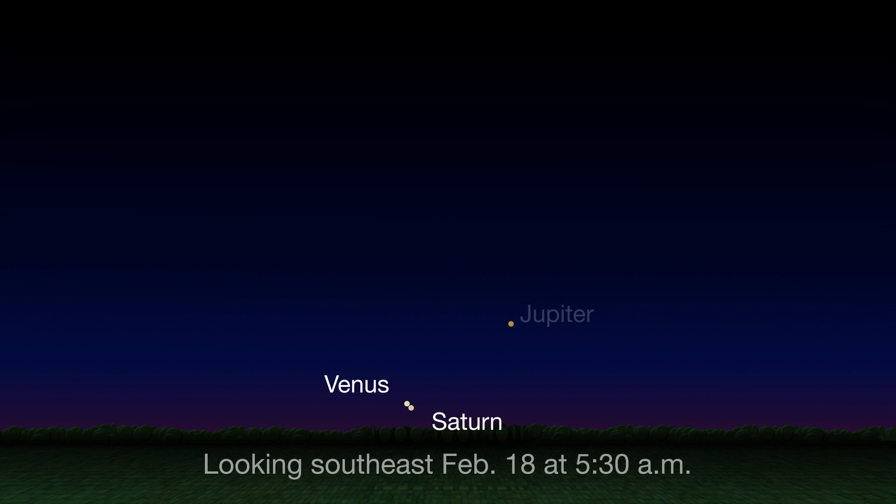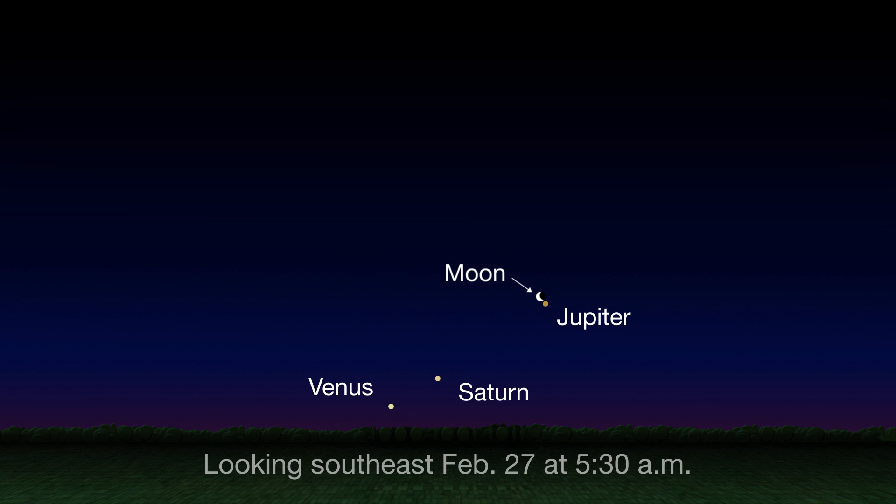Venus and Saturn will make a beautiful, super close pairing for early risers on the 18th. Look towards the southeast an hour before sunrise. By the morning of the 27th, Venus and Saturn have moved apart, forming a lovely lineup with Jupiter, which itself receives a visit from the crescent moon. Look low in the southeast an hour before sunrise.